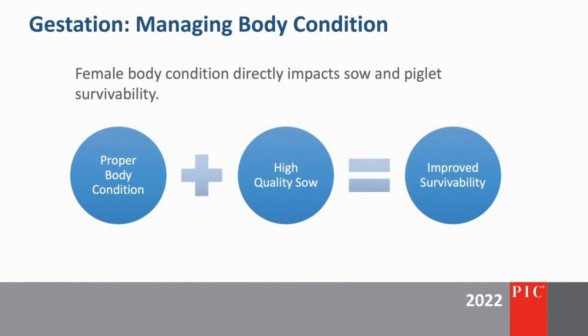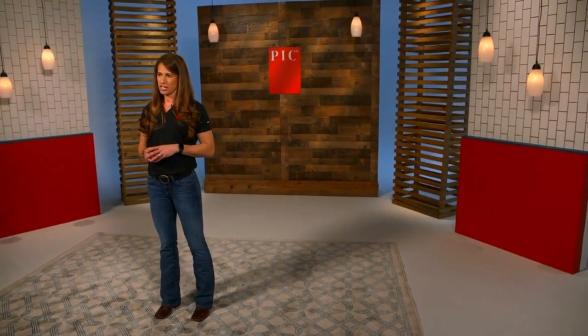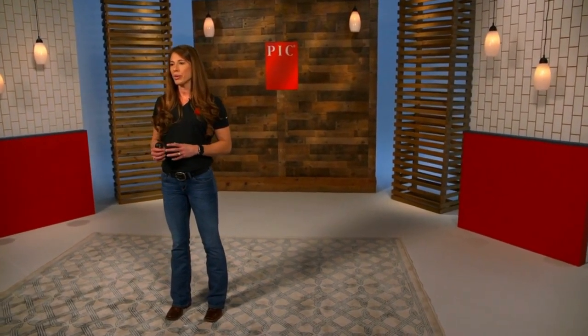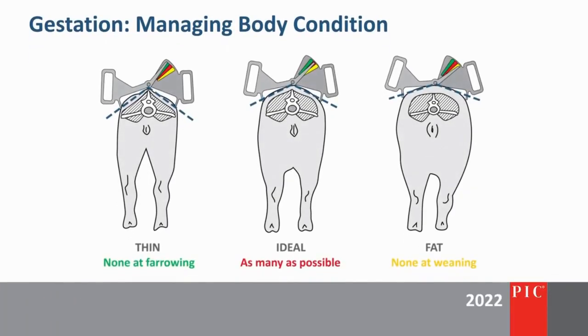When you combine good body condition with selection of high-quality animals at breeding, breeding herd longevity is going to improve. Managing body condition during gestation is essential. The most consistent method is to use a sow caliper developed by Dr. Mark Knauer at NC State. I can always tell farms that are using the calipers because body condition is extremely consistent. If you aren't using the calipers to evaluate body condition, I highly recommend it.